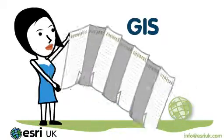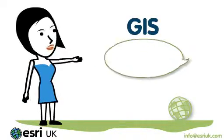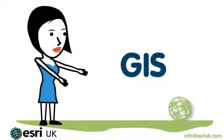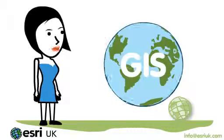With GIS, complex analysis is made simple and decisions become clear. A picture paints a thousand words. GIS is a representation of the real world.